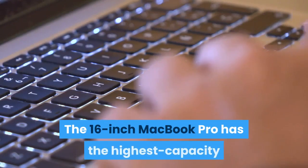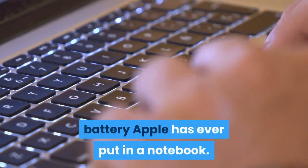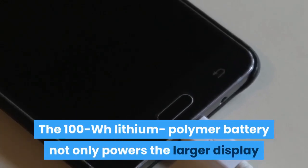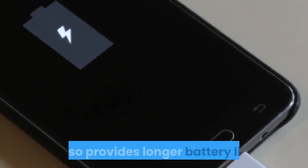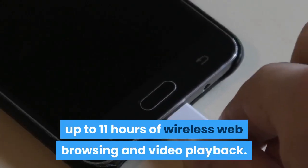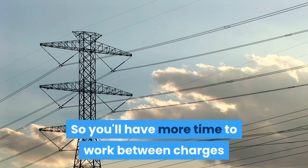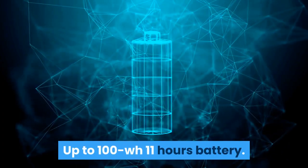The 16-inch MacBook Pro has the highest capacity battery Apple has ever put in a notebook. The 100Wh lithium polymer battery not only powers the larger display and delivers higher maximum sustained power, it also provides longer battery life — up to 11 hours of wireless web browsing and video playback — so you'll have more time to work between charges whether you're on or off the grid.